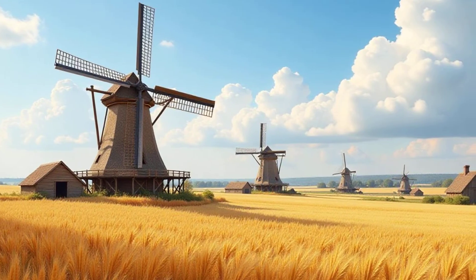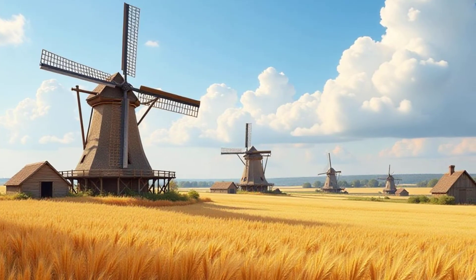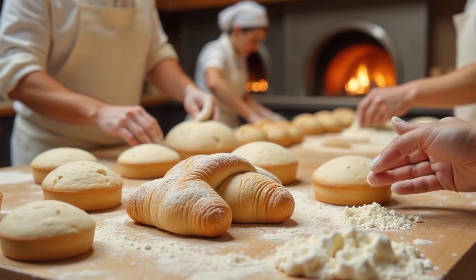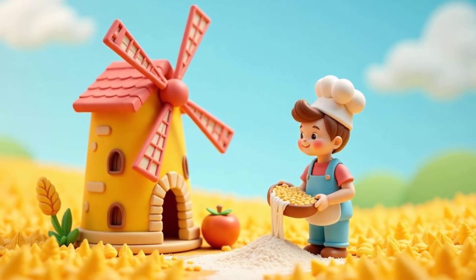A long, long time ago, windmills were mainly used for grinding grains like wheat and corn. They would grind these grains into flour. This flour was then used to make bread, cakes, and other yummy foods. Imagine a world without bread — windmills helped make sure we had enough to eat.